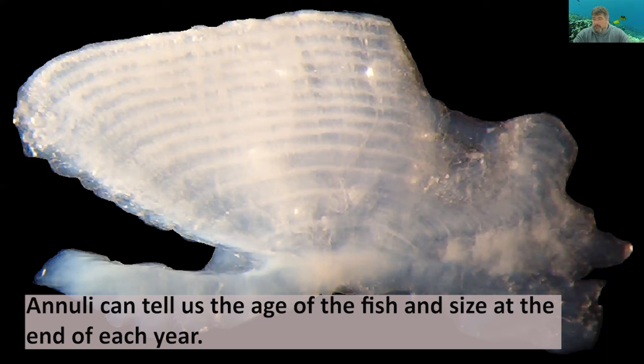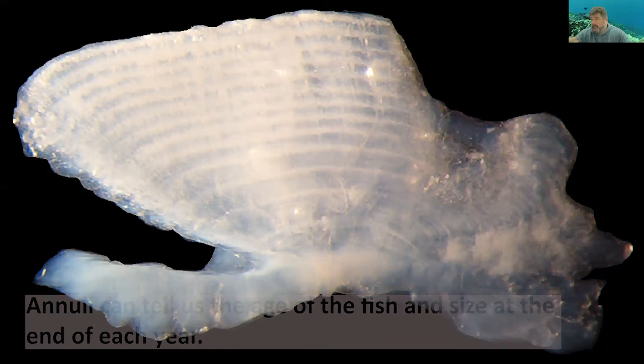From that, we can estimate how fast the fish was growing in a given year, and relate that back to the flow conditions in the stream, if the stream has a stream gauge on it.